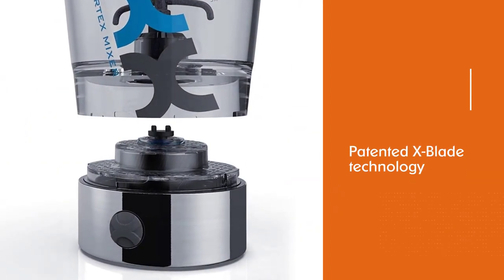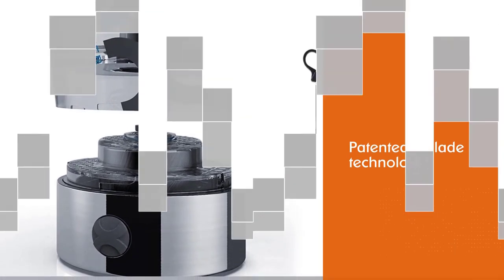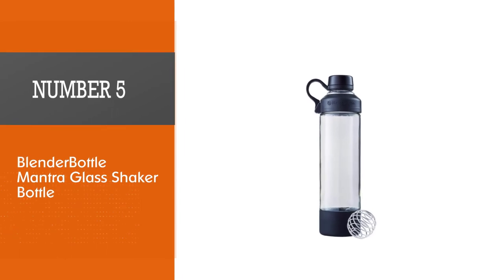It features an ergonomic flip top and an integrated Nutripak container to store supplements or other necessities.